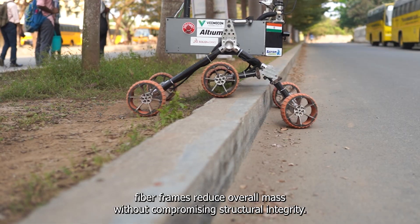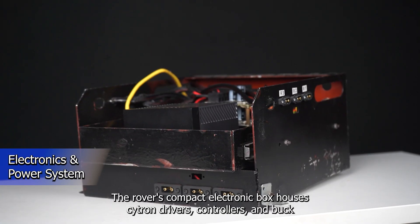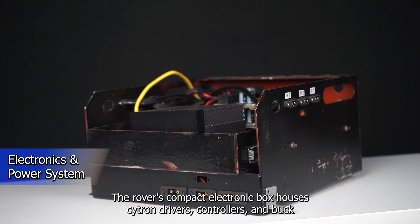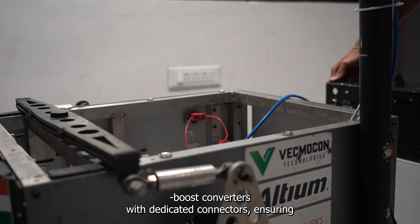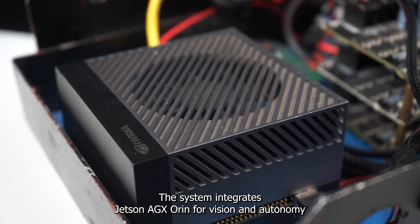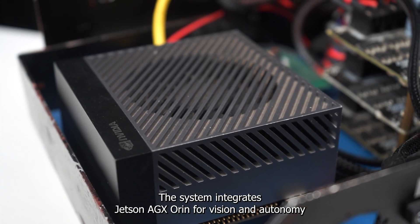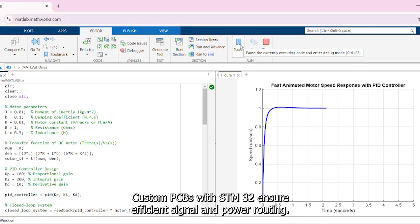The lightweight carbon fiber frames reduce overall mass without compromising structural integrity. The rover's compact electronics box houses motor drivers, controllers, and buck-boost converters with dedicated connectors, ensuring clean wiring, minimal interference, and easy maintenance. The system integrates a Jetson AGX Orin for vision and autonomy with STM32 microcontrollers for control and communication. Custom PCBs with STM32 ensure efficient signal and power routing.